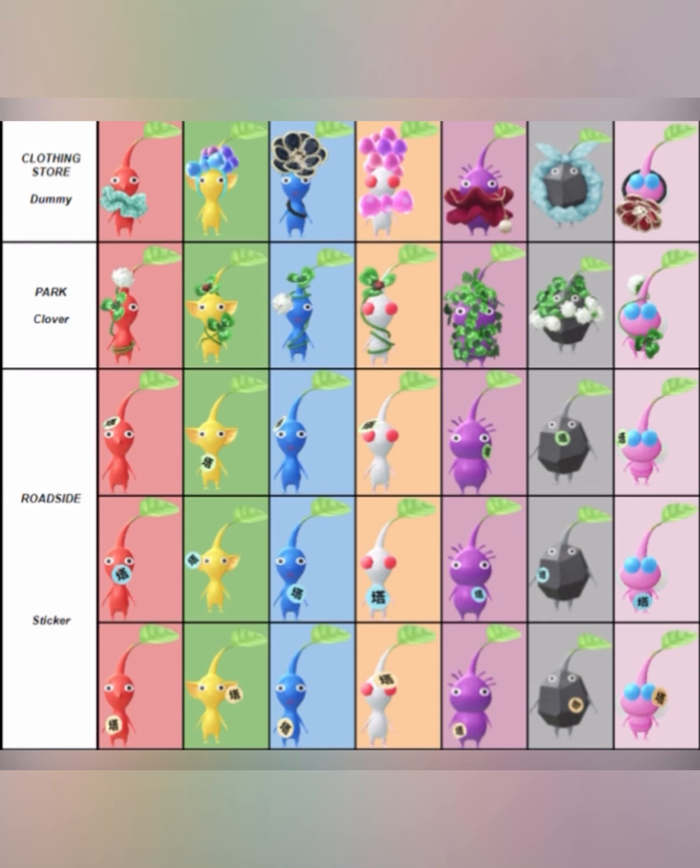Clothing store decor Pikmin are going to be dummies — I'm assuming they mean mannequins, the kind that wear clothes in a store. So for the clothing store, it's going to be a dummy or mannequin. Then the park decor Pikmin are going to be clovers — I have a couple of these because I'm always in the park. And for the roadside Pikmin, they are all going to have stickers. There are three columns, meaning you can get three different stickers for each Pikmin you get from the roadside.